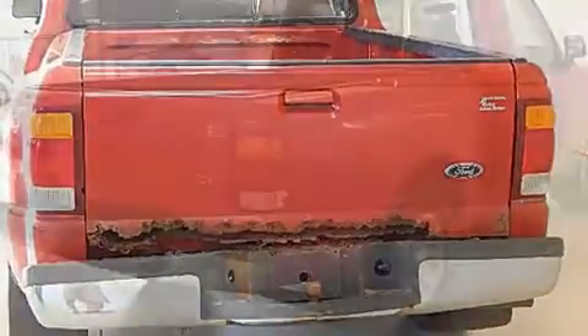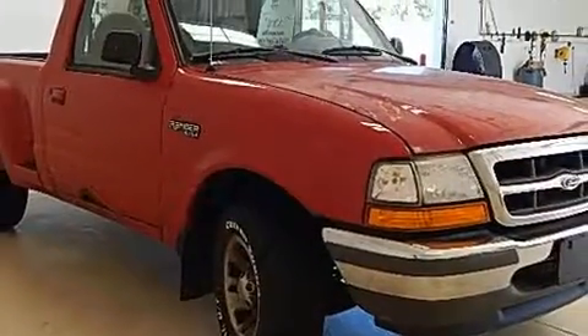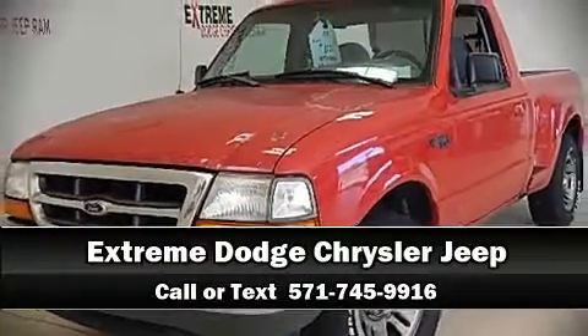Features include variably intermittent wipers, a rear step bumper, a front bench seat, and much more. Our experienced sales staff is eager to share their knowledge and enthusiasm with you — please don't hesitate to give us a call.